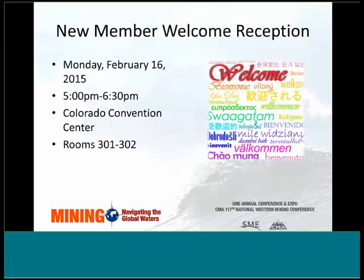If you joined SME in 2014 or 2015, you are very welcome to join us for appetizers and networking at the SME new member welcome reception. This reception will be held on Monday from 5 p.m. through 6:30 p.m. at the Colorado Convention Center.